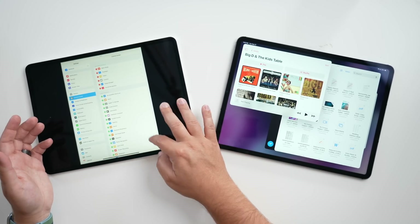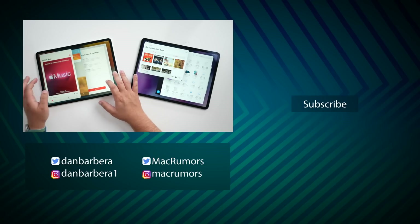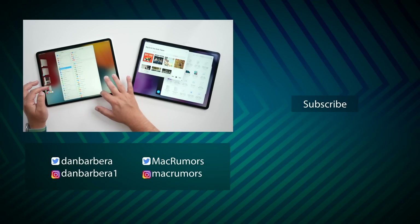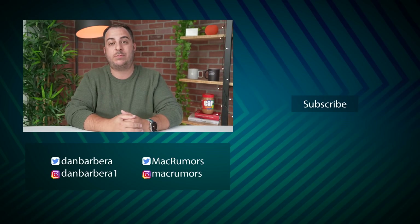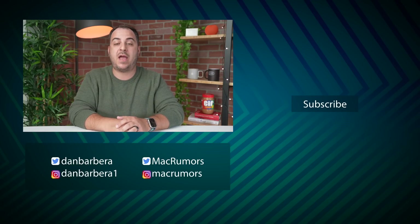Occasionally you'll get this bug right here — here's a live look at that — where, you know, that's not what it's supposed to look like. Every so often that'll happen, but for the most part it's been really good, and I've been impressed. Let me know in the comments below what you think about Stage Manager coming to the non-M1 iPad Pros. This has been Dan with MacRumors. Thanks so much for watching, and I hope to see you around in the next video.